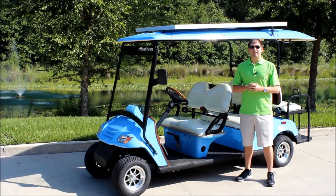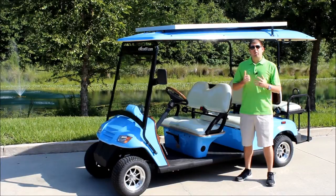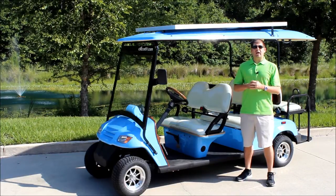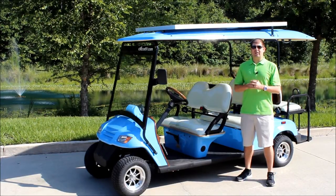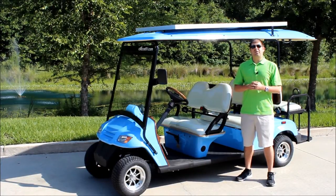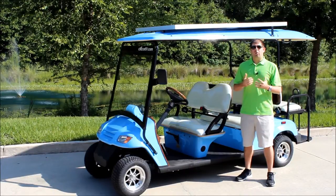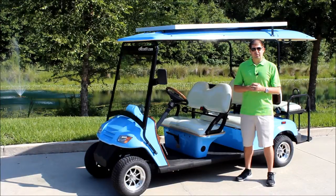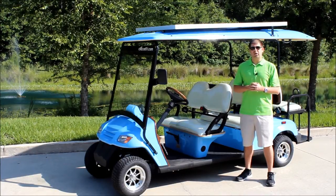XLC stands for extra long charge. When we first came onto the scene in 2005 building our electric vehicles here in Gainesville, Florida, most of the other golf carts in the industry were averaging between 25 and 35 miles per charge. We didn't think that was sufficient, so our vehicles currently get up to 50 miles per charge. We're trying to get the largest range out of any electric vehicle on the market in this category — the low speed vehicles.